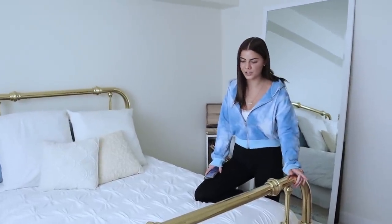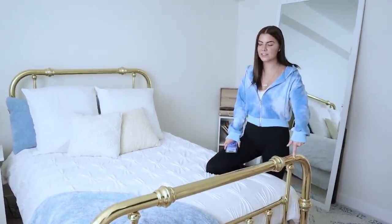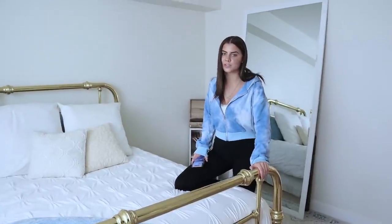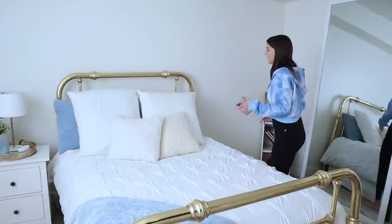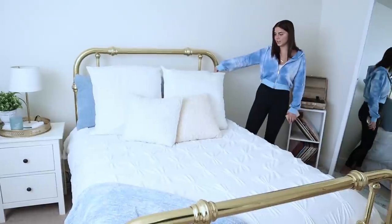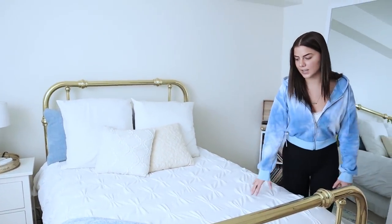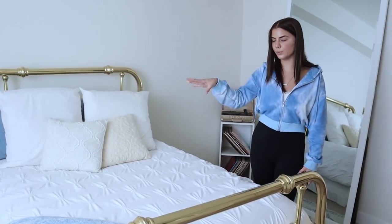Moving on to the thing I've gotten millions of questions on — my bed. I actually got this on Facebook Marketplace for like 40 bucks, so I highly recommend looking on there before you go spend a fortune. I will link a similar bed frame online. Then I just have these two square white pillows, this blue fuzzy pillow from Dormify, a couple of throw pillows in the front, a white comforter, and I put this blue throw blanket on here just to tie in some of the blue in the room.